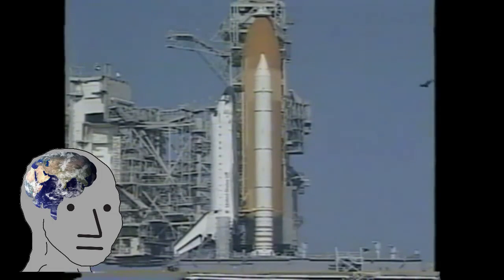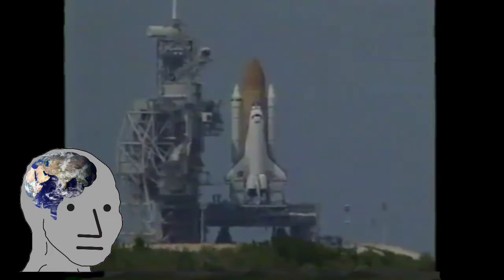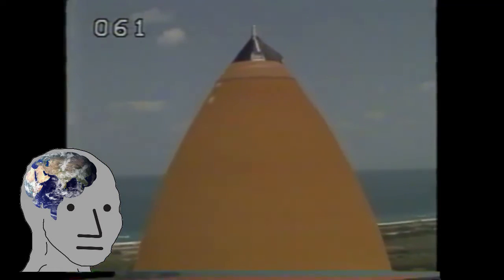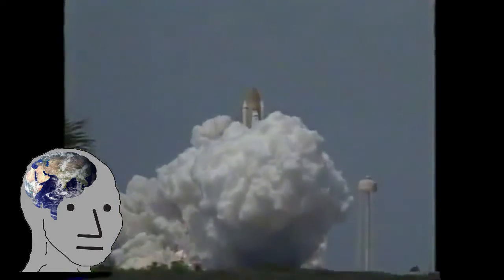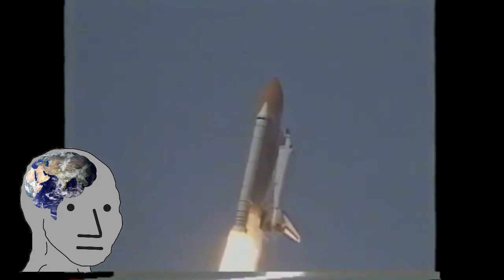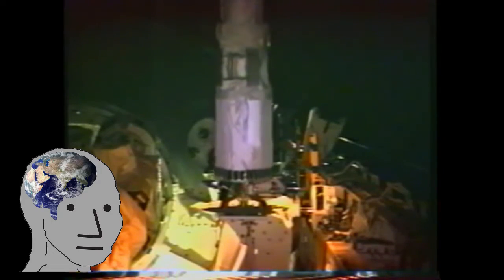STS-100 would launch in May of 2001, and I believe 100 was not a mission number but a measure of awesomeness. Not only did this mission have Canadian astronaut Chris Hadfield aboard, but it also featured the installation and activation of the Canadarm-2. This was the most complex robotics flight in the history of the shuttle program, and it began the day after docking with the first of several difficult maneuvers.